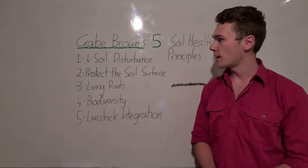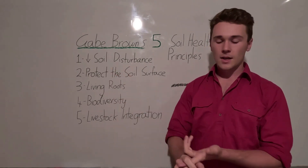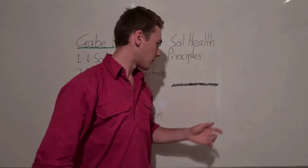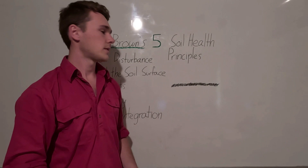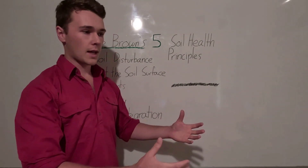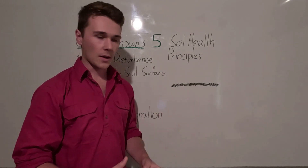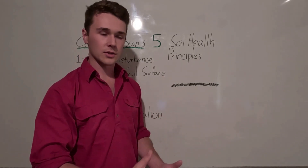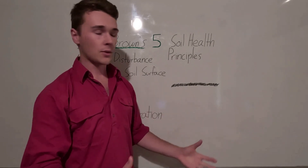The first principle from Gabe Brown is reducing soil disturbance — both physically and chemically. We need to reduce tillage. When we come through with tillage implements, we're breaking up the soil structure. This collapses our soils and turns over our soil biology, exposing it to UV light and heat, which kills them.